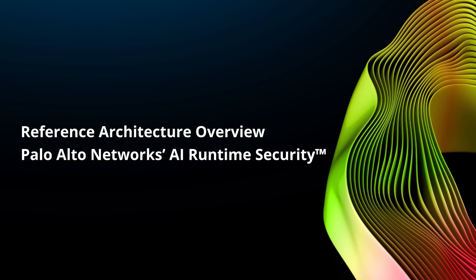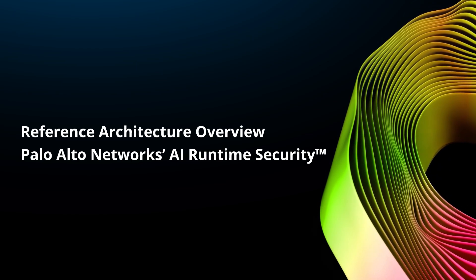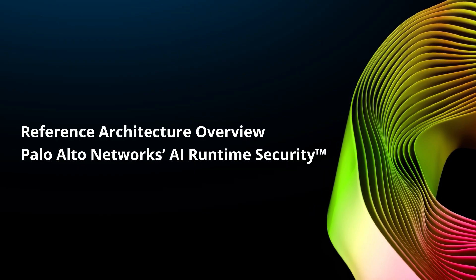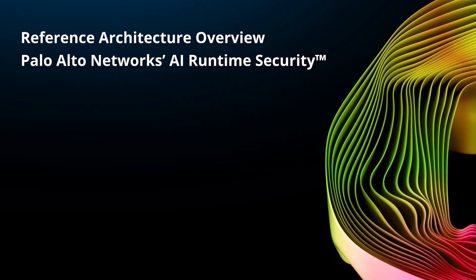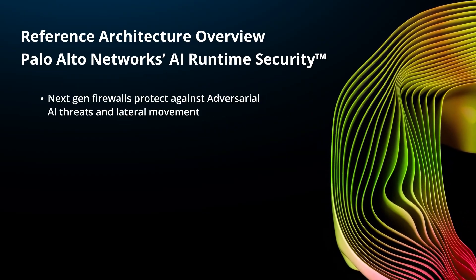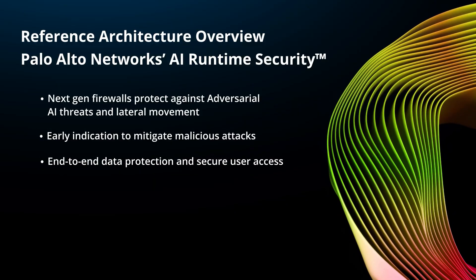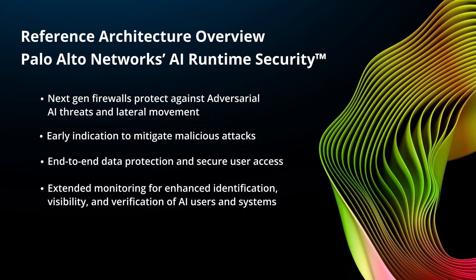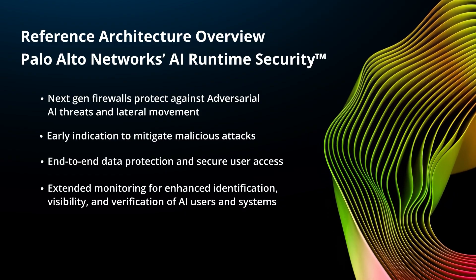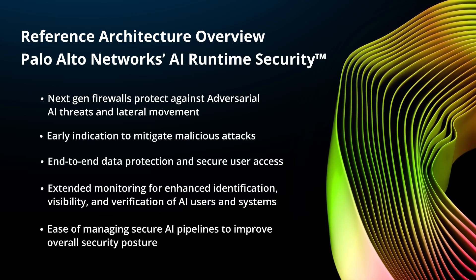We're going to show you a reference architecture that demonstrates how Palo Alto's AI Runtime Security, or AI Firewall, functions within the AI Factory as a Service architecture. We're also going to review two demos showcasing capabilities: preventing lateral movement and prompt injection for large language models, early indication to mitigate malicious attacks, end-to-end data protection and secure user access, extended monitoring for enhanced identification, visibility, and verification of AI users and systems, and ease of managing secure AI pipelines to improve overall security posture.